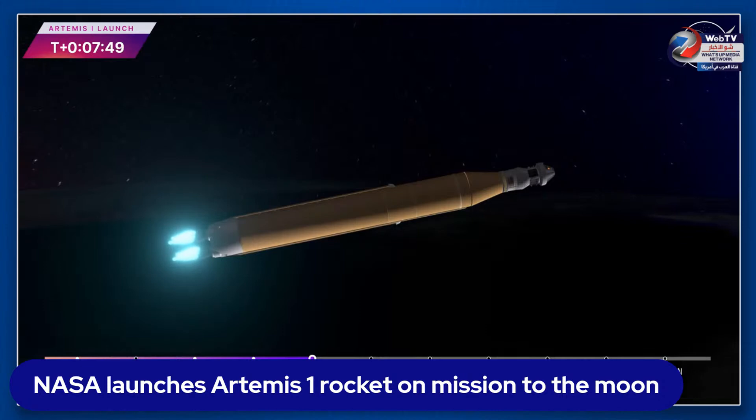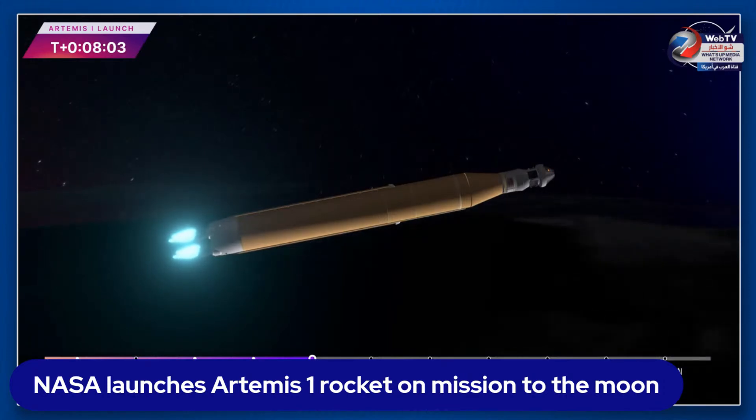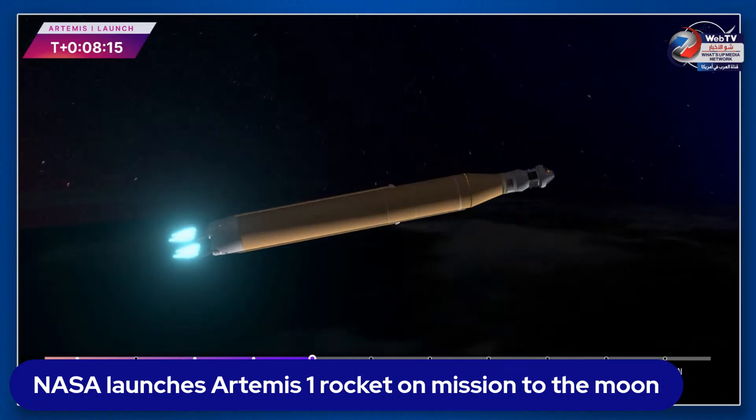Seven minutes 45 seconds into the flight, traveling over 16,000 miles per hour. Continuing to hear good calls here in mission control Houston — standing by for core stage main engine cutoff. And we have confirmation of core stage main engine cutoff. Orion is now in Earth's orbit.